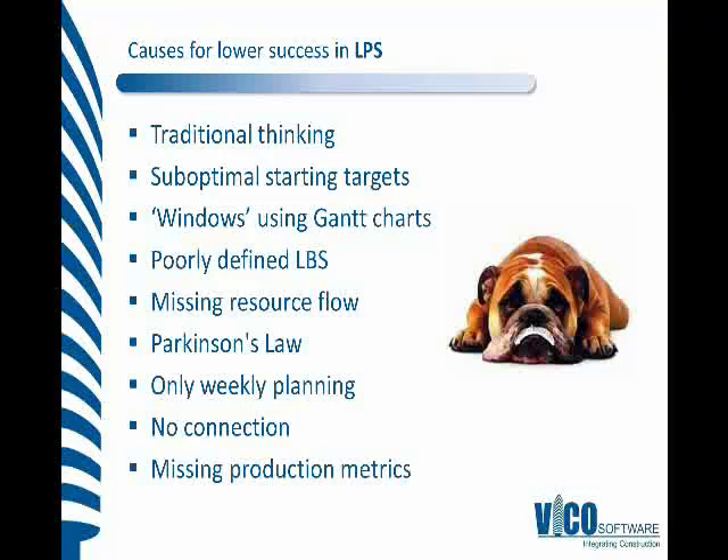There's no connection — we don't generally link between master schedules, phase schedules, look-aheads, and weekly work plans. That disconnection can cause us some problems, and trying to tie together lots of very detailed information can be challenging. And really, Last Planner is missing that technical system for forecasting to be able to have better production metrics and use that for the look-ahead planning. In general, these are some of the reasons why — and I'm sure if you have implemented, you'll have some of your own reasons — but these are some of the areas that I have experienced.